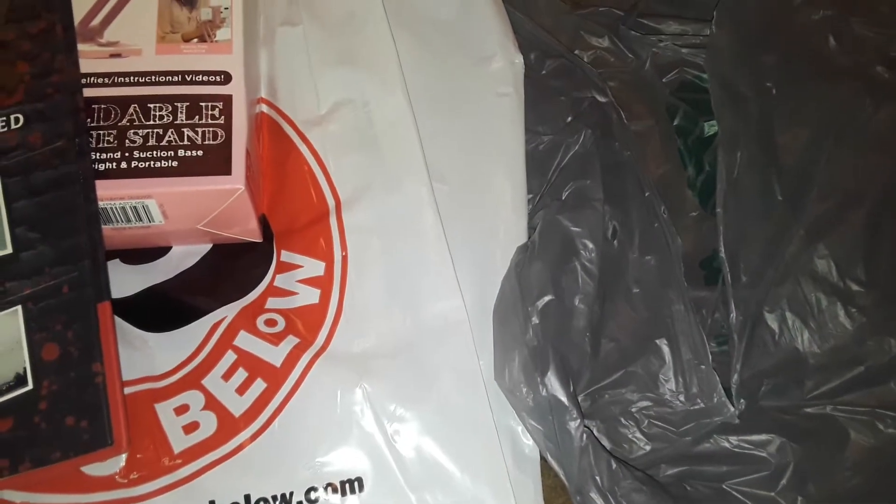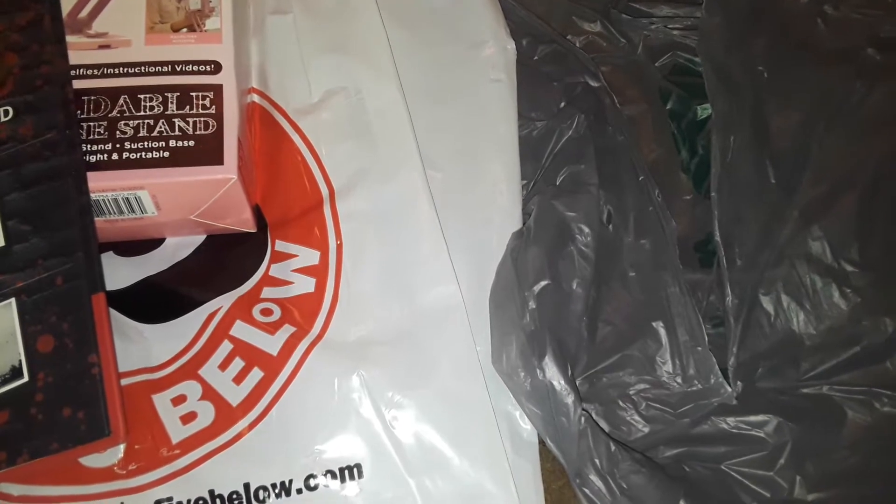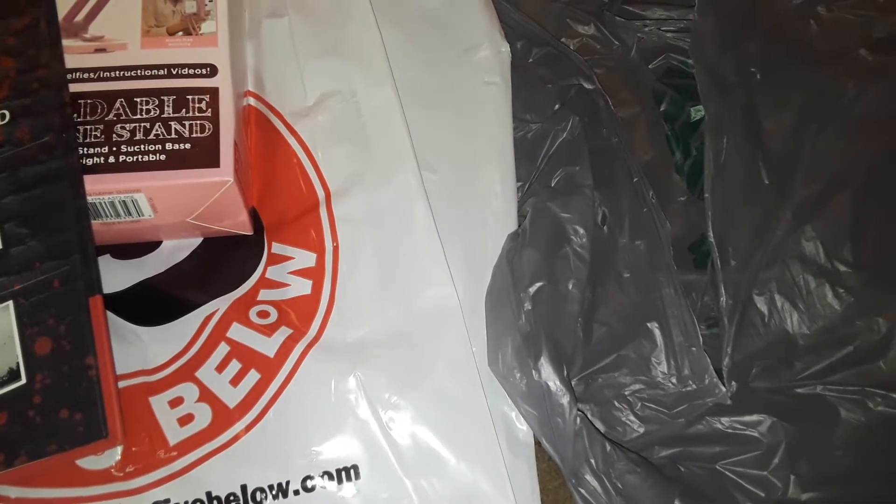Now guys, this is the Dollar Tree haul. I went to two different Dollar Trees. One had some new items but a lot of them were wiped out, and the other Dollar Tree didn't have anything, just basic stuff. So I put them both together for this Dollar Tree haul.